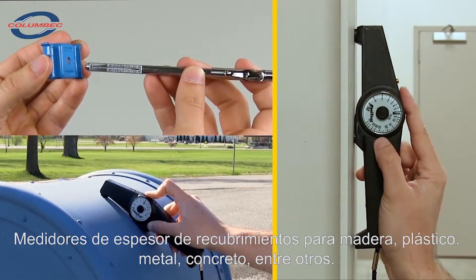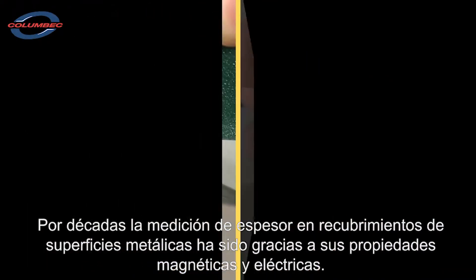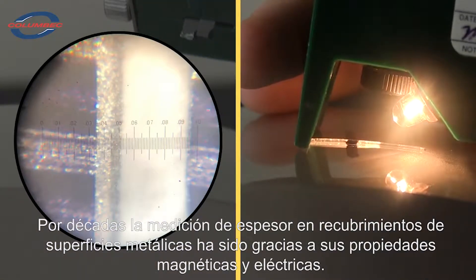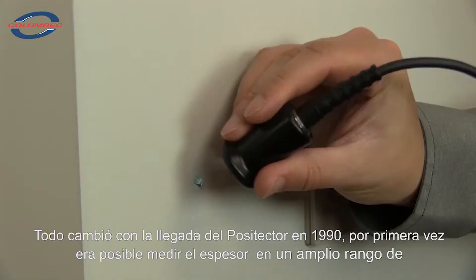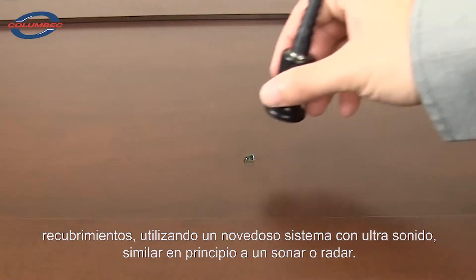Measuring coating thickness on metals has been possible due to their magnetic and electrical properties, but measuring coating thickness on non-metals was limited to destructive methods. Everything changed in the 1990s when Defelsko introduced the Positector 100. For the first time, it was possible to measure coating thickness over a range of substrates using a novel method: ultrasound.